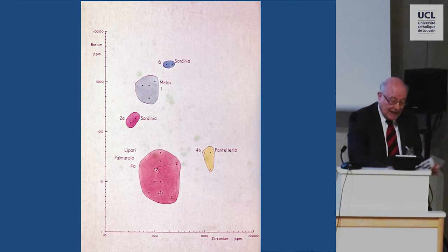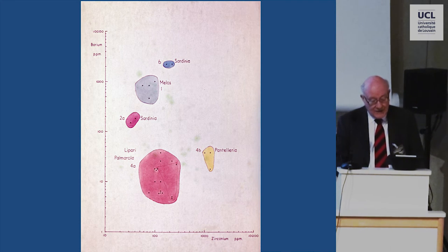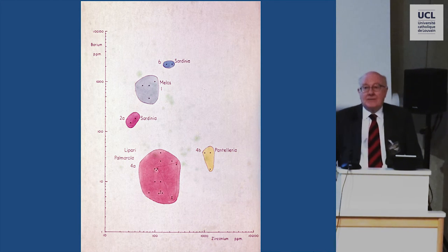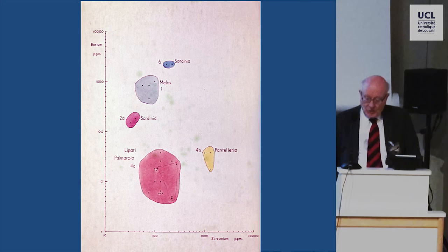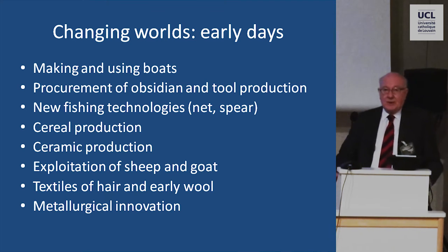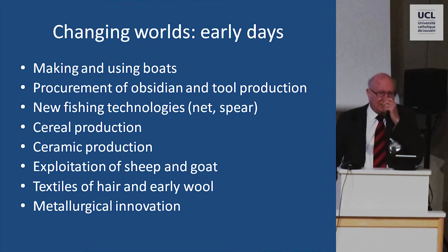So it can now be documented firmly that the obsidian from Franchthi was transported, evidently by sea, from Milos to the Argolid from around 13,000 years ago. Now, that of course does not tell us exactly by what means it was transported, and that remains an issue for the archaeology of today. As we approach the Neolithic period, of course, the world changes. Not only have the sea levels changed, but the wild plant and animal domesticates, largely in the Near East and in eastern Anatolia, have been domesticated.